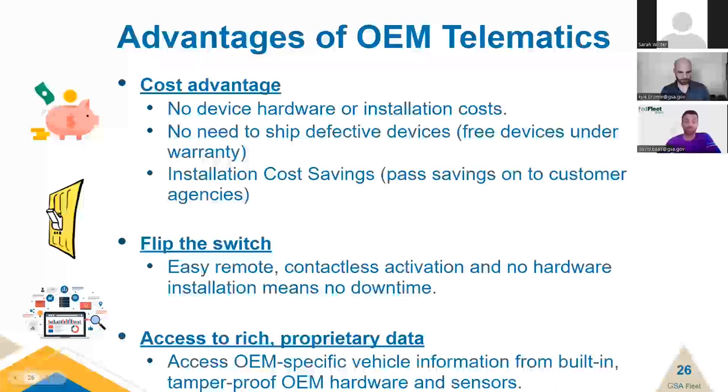The OEM solution will generate substantial savings. Currently, a professional installation for retrofits costs $75, while new acquisitions installed at Marshall locations cost $45. There are zero installation costs with the OEM solution. Each eligible existing vehicle saves $75 for retrofits and $45 for new acquisitions. Between Ford and GM, the OEM solution can save GSA and customers over $3 million in installation costs total. Furthermore, we can remotely activate these vehicles, saving thousands of man-hours on installation and device tracking. All necessary data elements are collected from built-in, tamper-proof OEM hardware and sensors.